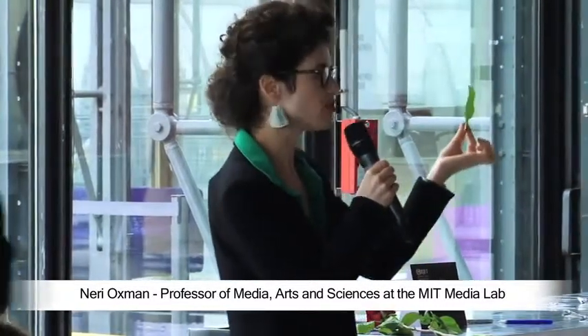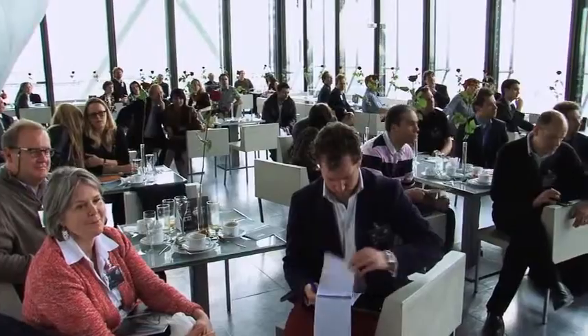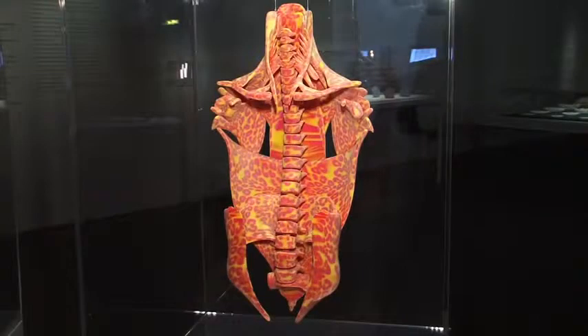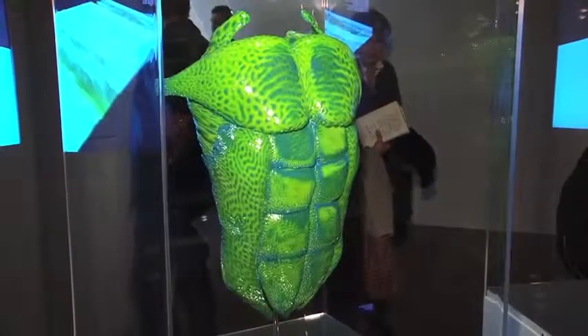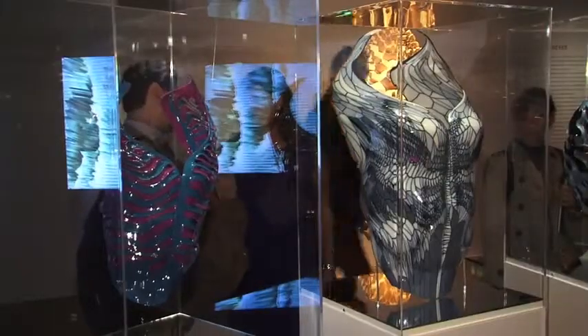I was looking to fabricate and create a similar kind of logic in the world of the artificial. Monocoque was the first work that I printed with Objet — the Connex 500, the multi-material 3D printing technology — for design in the elastic domain, and this was in 2007. This is our latest multi-material 3D printer.